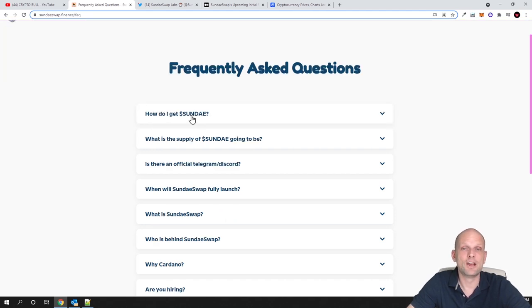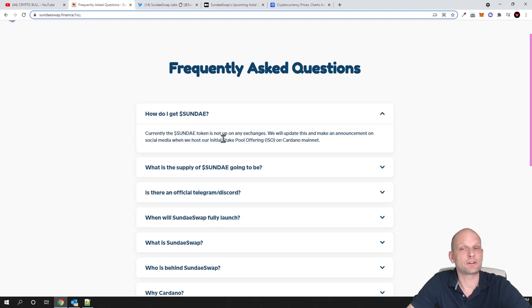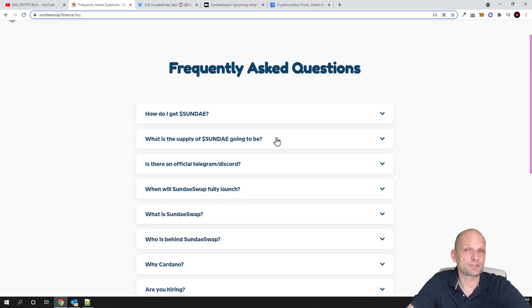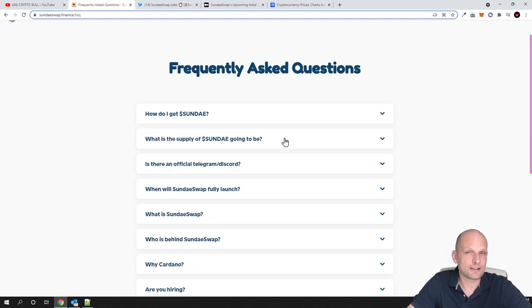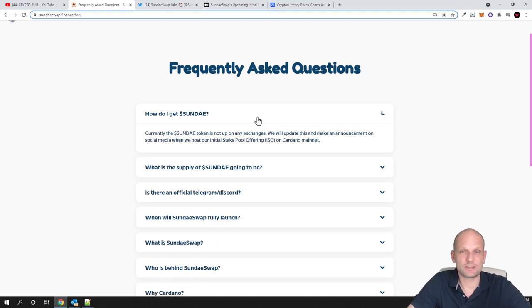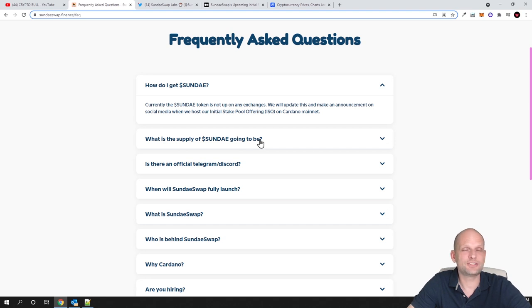How do I get Sundae? Currently Sundae's token is not on any exchange. They will update and make an announcement on social media when they host their initial stake pool offering. Like I mentioned, if you are interested in reading about how you will be able to get these tokens at the very beginning, I will leave that link in the description. Whenever they launch this initial stake offering, you will find out through their social media.